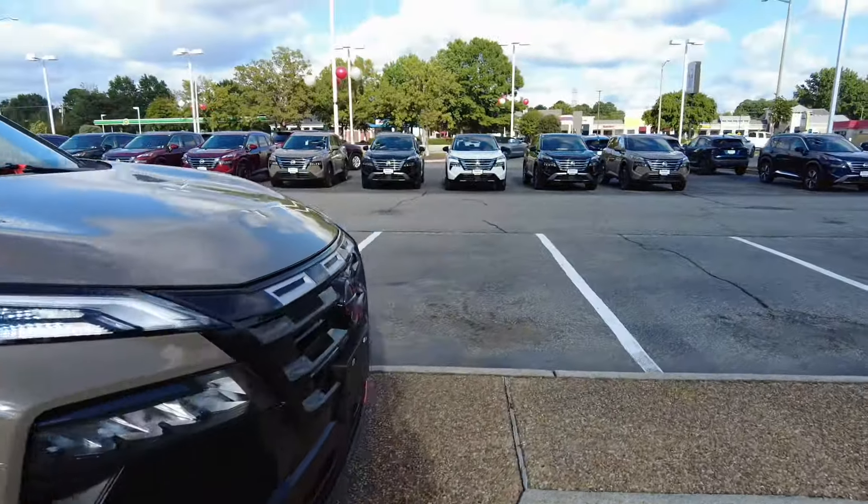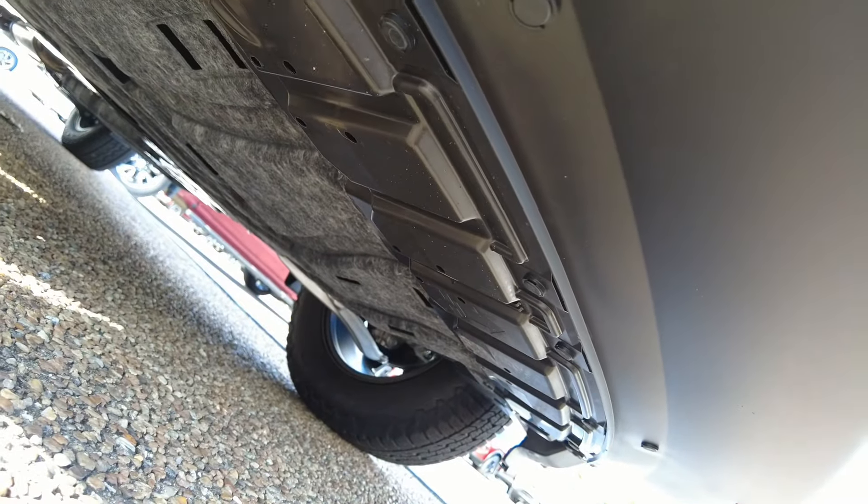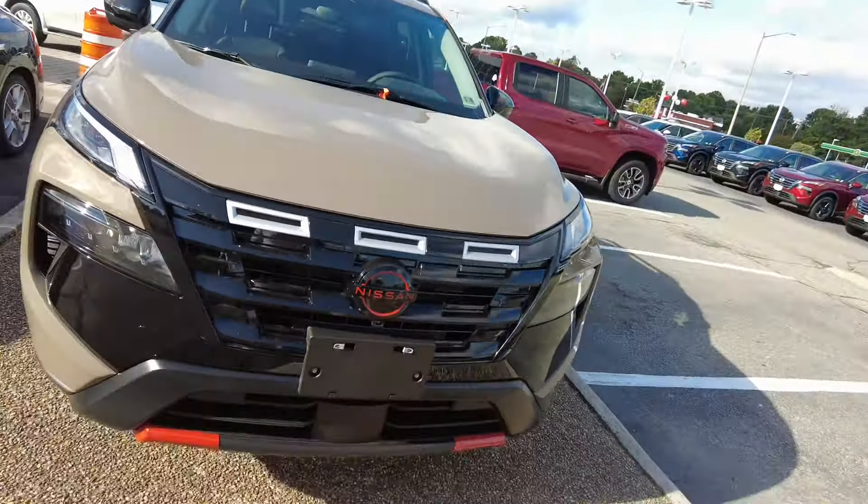Looking underneath, it doesn't look like you get much in the way of underbody protection, so this is more of an appearance package than a true off-road build.